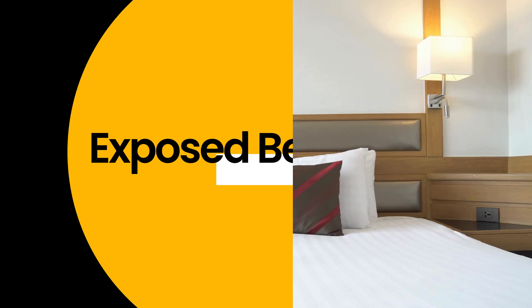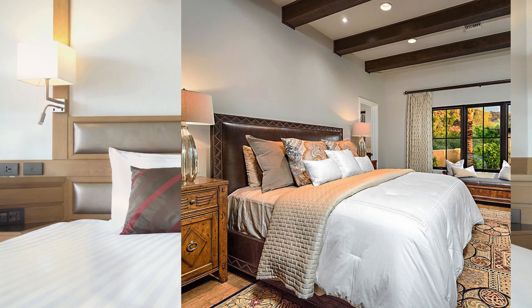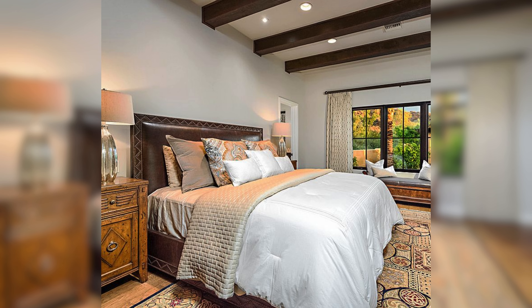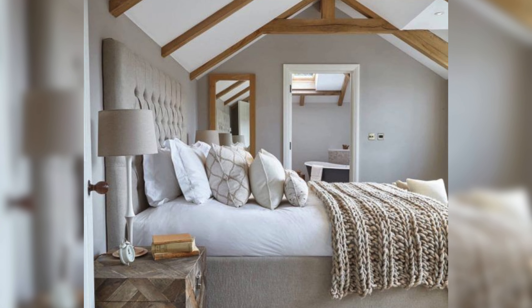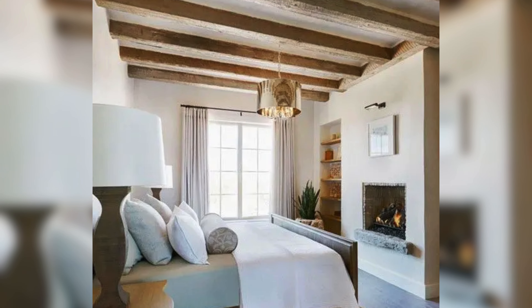Exposed beams. Now let's explore the fifth idea: using exposed beams to add structure and dimension. Exposed beams bring in texture, warmth, and character, making your room feel more spacious and airy. Let's uncover how these simple additions can transform your space.